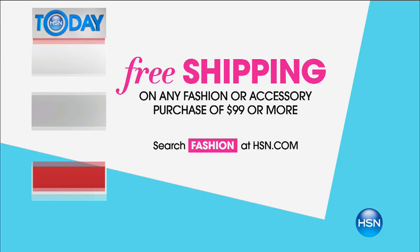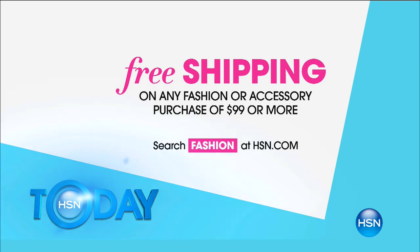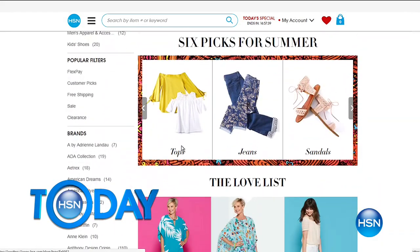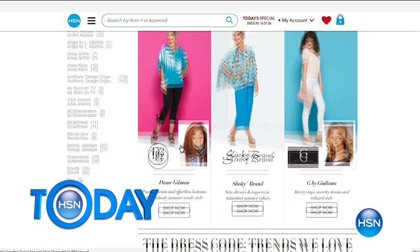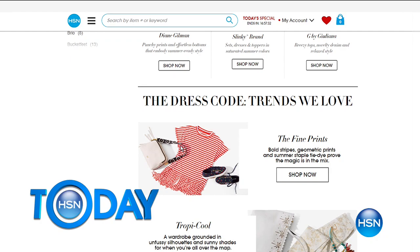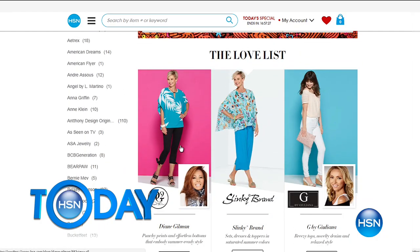You want to look great when you're in the kitchen. I'm actually wearing Juliana by Juliana Rancic. You can get free shipping on any fashion or accessory purchase of $99 or more — all in one day, which is easy to do. You can still put it on FlexPay. Juliana has this today's special — it's actually two pieces, a tank top and a great little overlay for $39. Great deal.